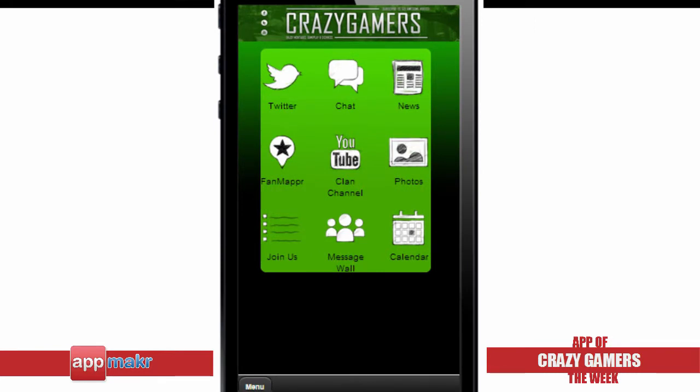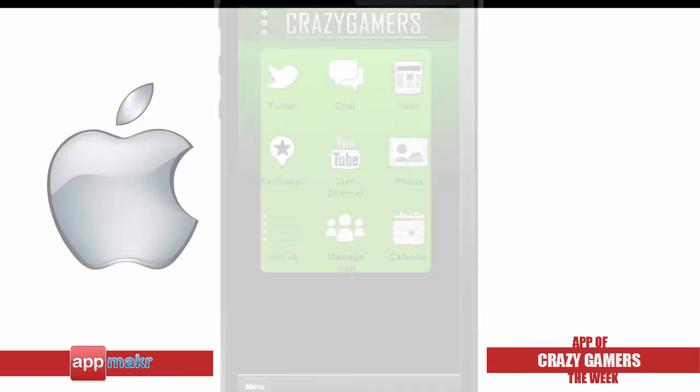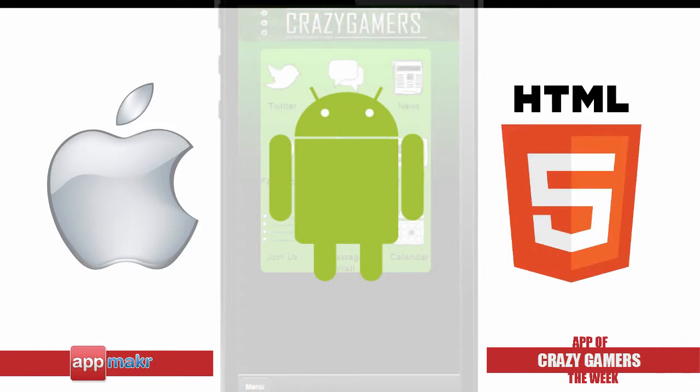For more info about the Crazy Gamers app that runs on the iPhone, Android, and HTML5 smartphones, click on the link below to download the app.